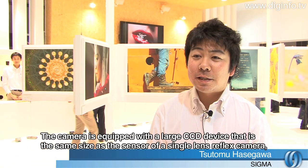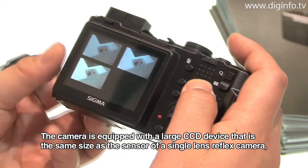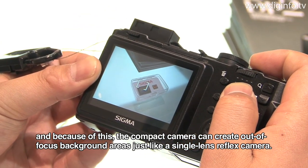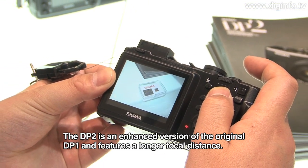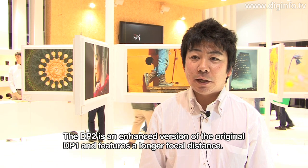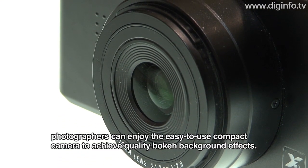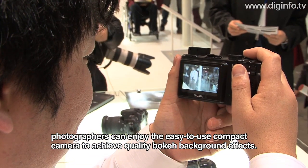This camera is equipped with the same large CCD sensor found in DSLR cameras, allowing it to produce the same background bokeh as a DSLR in a compact camera body. Compared to the original DP1, the DP2 has an extended focal length, and the lens brightness has improved from F4 to F2.8, making it an excellent compact camera for customers who want to shoot with a blurred background.